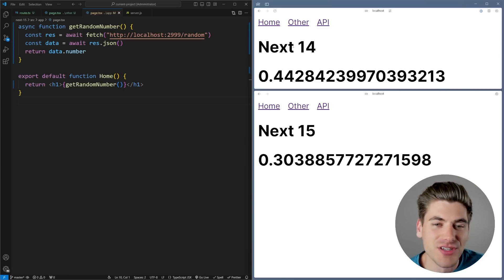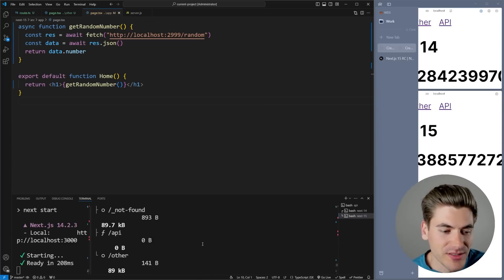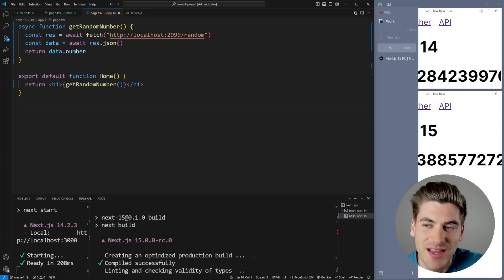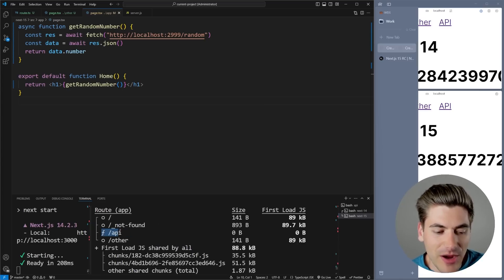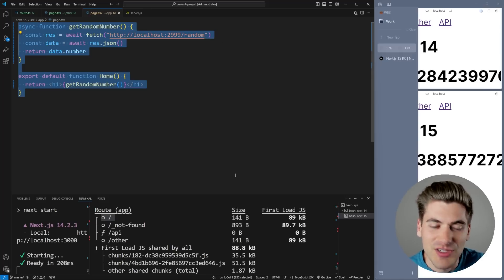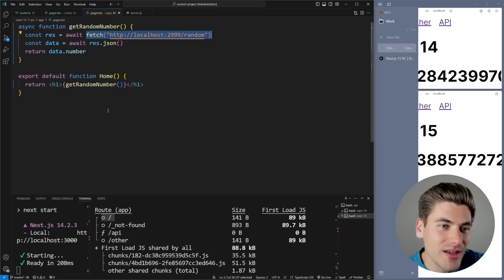The problem with all this comes down to how the actual page is built. If I rerun the build, I can see which pages are rendered statically versus dynamically. The API route is rendered dynamically in Next.js 15, but all the other pages are static — so it's returning a static result every single time. Even though my fetch request is no longer being cached, it doesn't matter because the entire page is still being cached since it's static. There's nothing telling Next.js that this page is dynamic, which is incredibly unintuitive.